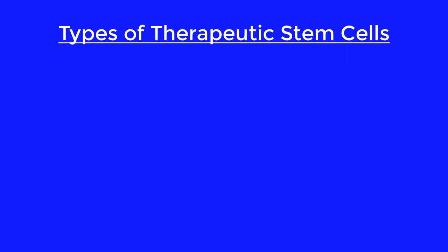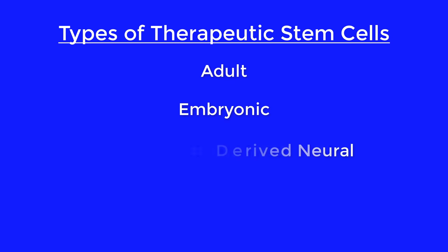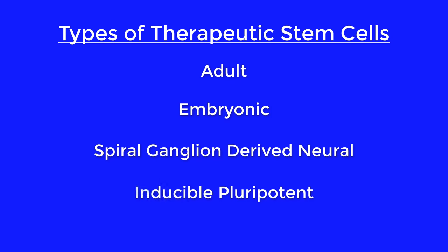However, the main topic of this video is exploring whether or not stem cells could be the key to curing hearing loss and tinnitus. In general, you have four main types of stem cells that are used in therapeutics. These include adult stem cells, embryonic stem cells, spiral ganglion-derived neural stem cells, and inducible pluripotent stem cells.